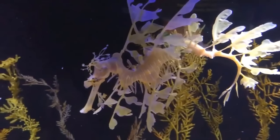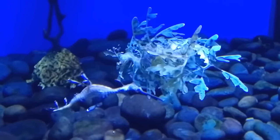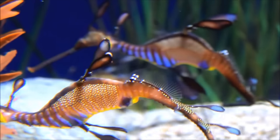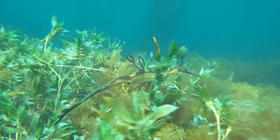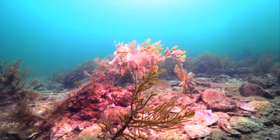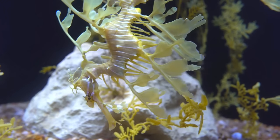These lumps act as a disguise to hide from predators in plain sight. Its fins and neck are completely transparent, which makes it seem like a piece of seaweed floating around. They are very popular among the local populations and is even the state emblem of South Australia as well.